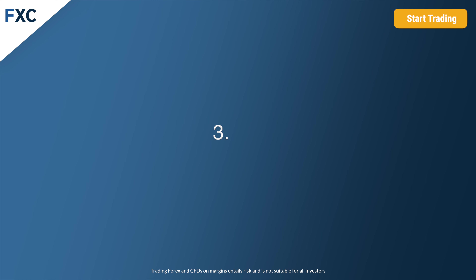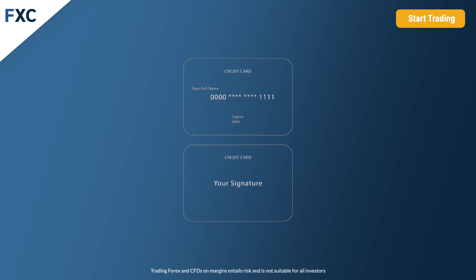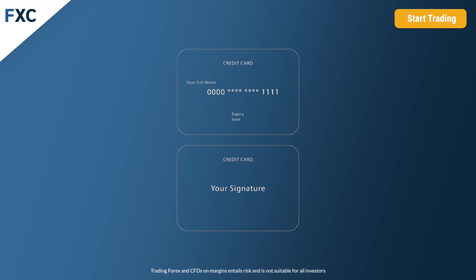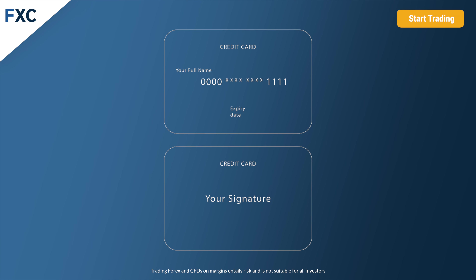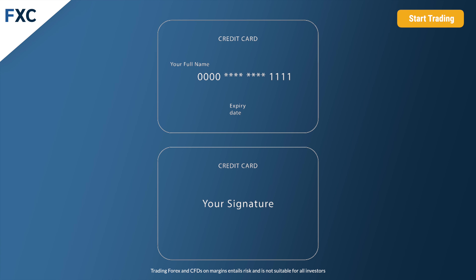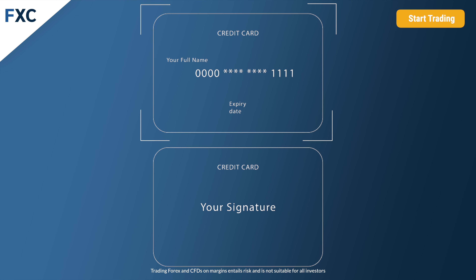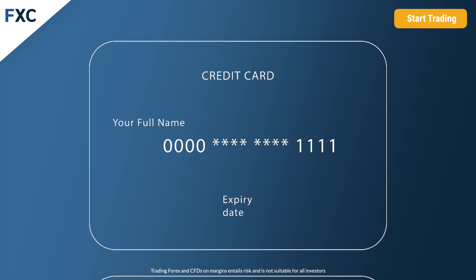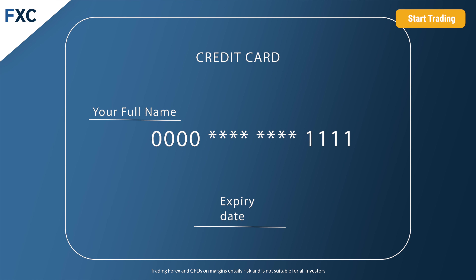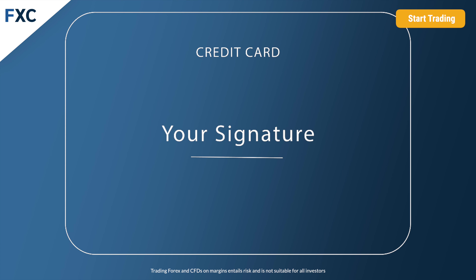Number three, for deposits via credit or debit card, it is necessary to upload a copy or photo of your credit card. The credit card copy or photo must be clear, coloured, and show all four corners. It must also show all of the following details: on the front side — your full name, expiration date, and the first four digits and last four digits of the credit card number. On the back side — your signature.